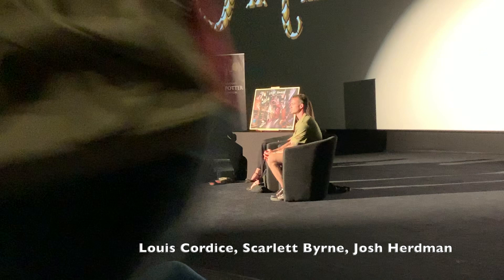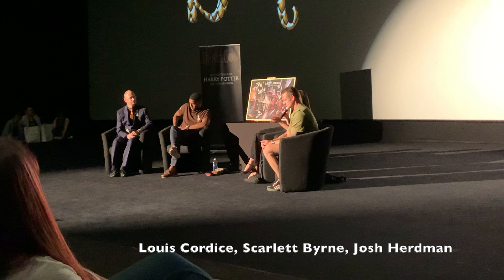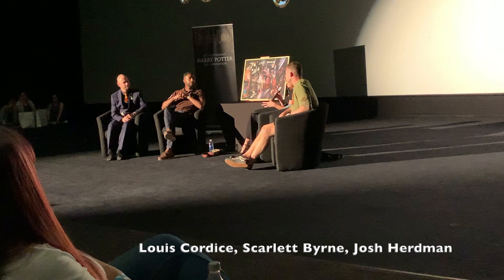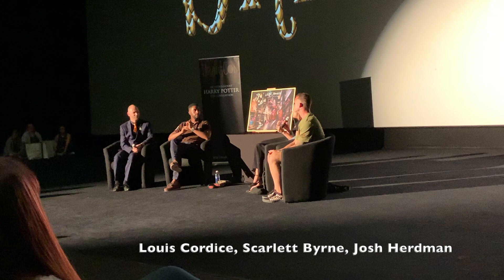I had auditioned for the role of Luna Lovegood the previous year, gone in and met casting. Then the following year they called me in for Pansy. I had two or three auditions, then they brought me in for a test with Tom and we got on really well. Then I ended up going on holiday — my first trip away with my girlfriend, we went to Corfu for five days, I didn't have my phone. I had all these calls from my mum and my agent that I totally missed. Four hours later I listened to a voicemail and found out I'd got it. On Kos Beach!